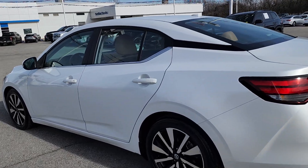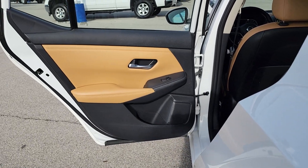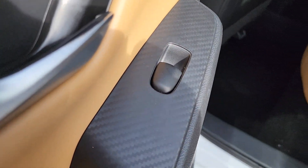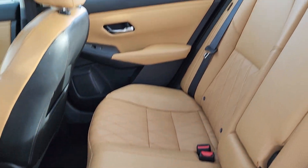Pre-collision system, lane departure warning, moonroof, keyless entry, backup camera, heated mirrors, remote engine start, satellite radio, keyless start, adaptive cruise control.